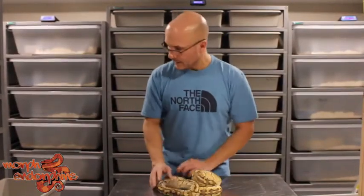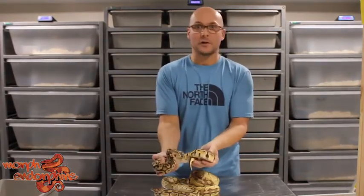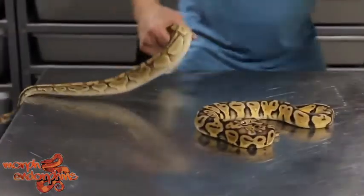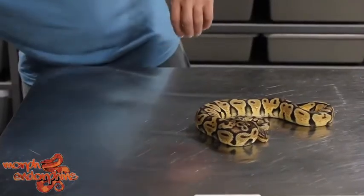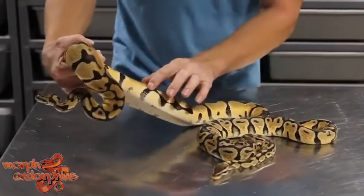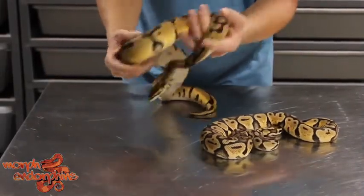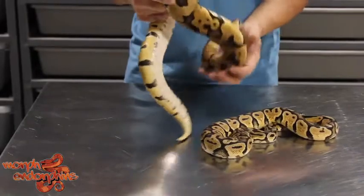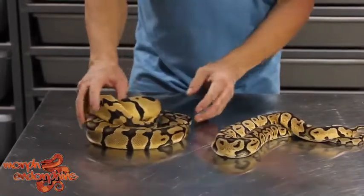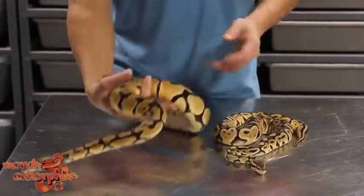And then a normal pastel from last season — same busy pattern like the first one I showed. But what really blows my mind, for just a simple two-gene combo — also heck clown of course — just look at how that pops and how crisp the black and gold is. That's a pastel blade heck clown, sibling to the pastel lesser blade heck clown. Very simple combo but it really blew my mind last year compared to just a regular pastel. The clown gene always brightens things up too.